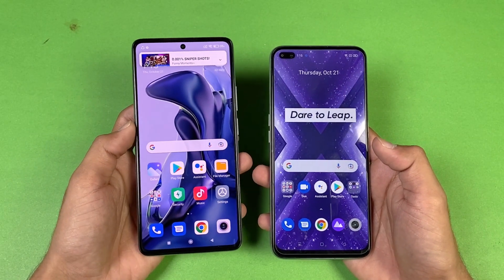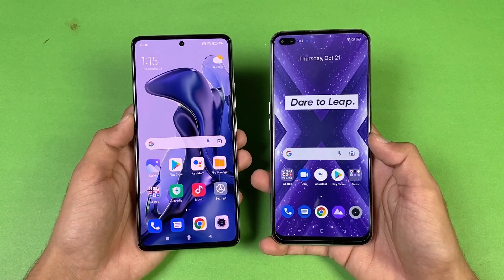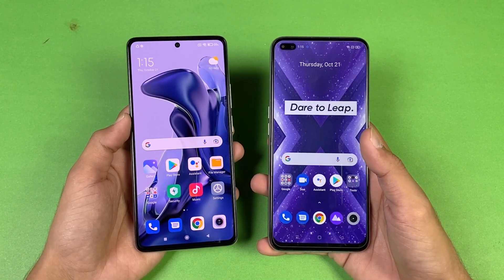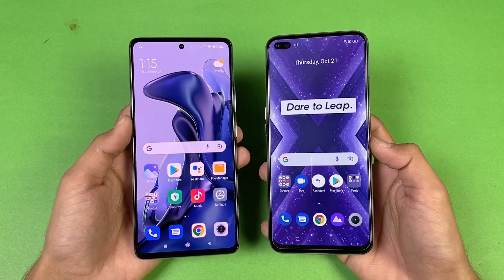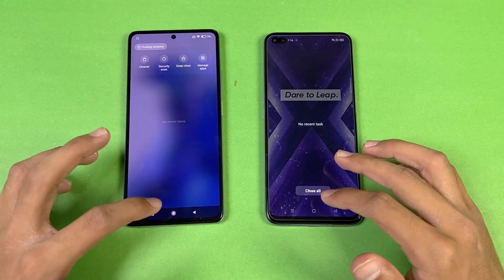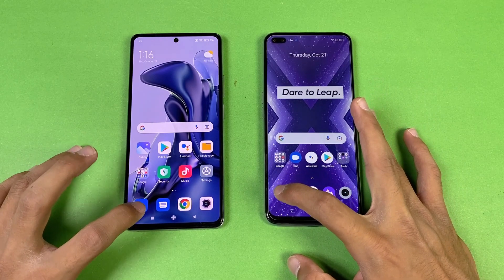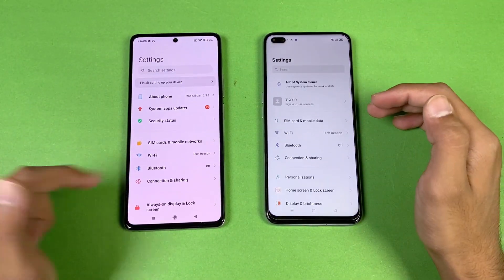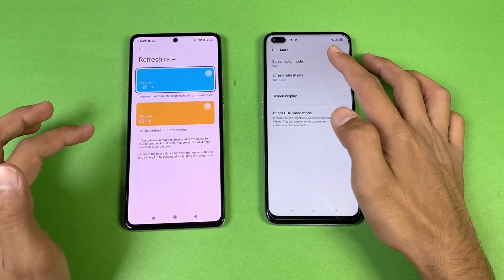Now let's talk about the displays. The Xiaomi 11T has a 6.67-inch Full HD AMOLED display capable of producing up to 1 billion colors with a 120Hz refresh rate. The Realme X Super Zoom has a 6.6-inch Full HD IPS LCD display also with 120Hz refresh rate. The Realme has a dual punch-hole front camera while the Xiaomi has a single centered punch-hole. No applications are running in the background and both phones are on the same Wi-Fi network.